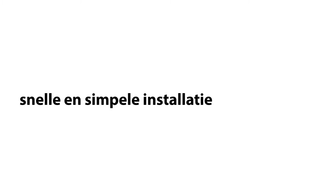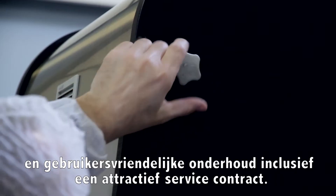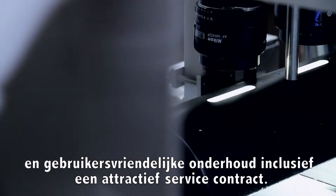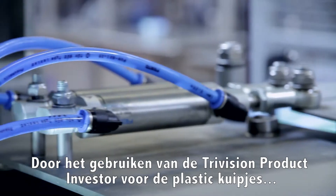Furthermore, the TriVision product inspector offers fast and simple installation, fast and simple running in, easy teach-in of all products, and user-friendly maintenance including an attractive service contract.